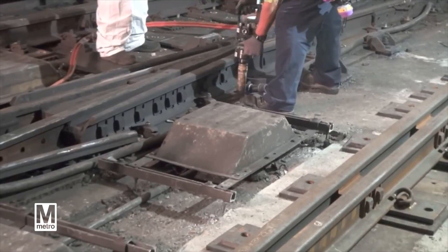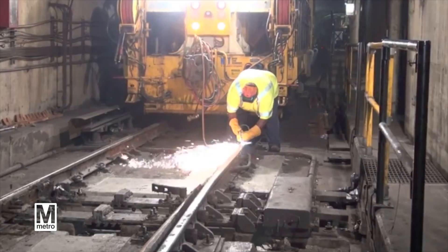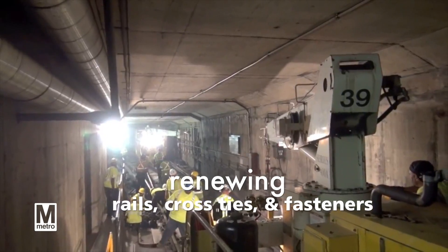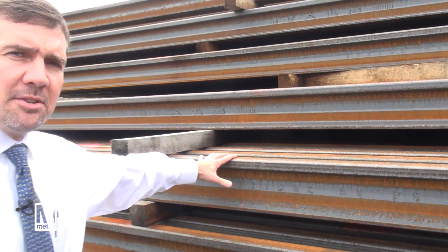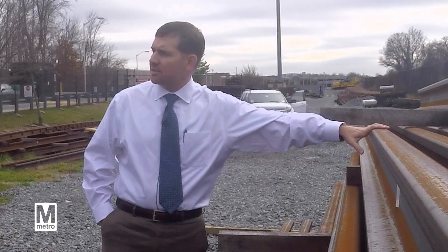We've also invested almost $335 million in our track rehabilitation program, renewing rails, cross ties, and fasteners. This is 115-pound running rail that was delivered to our Greenbelt facility, which we will use to replace old rail in the system.